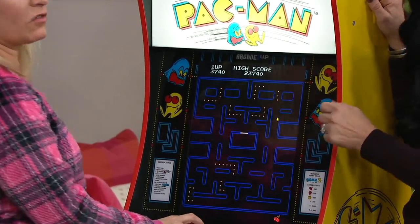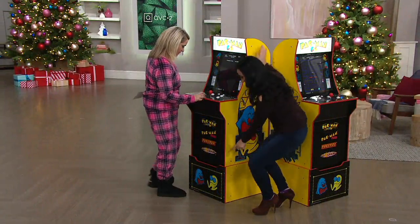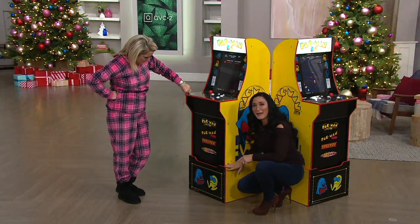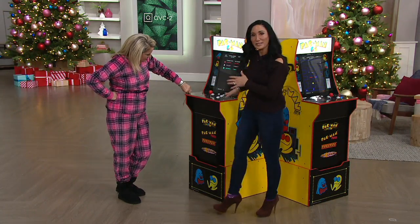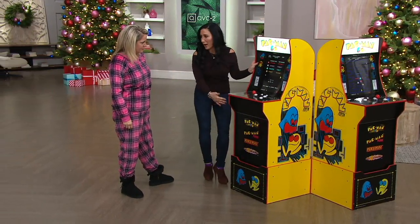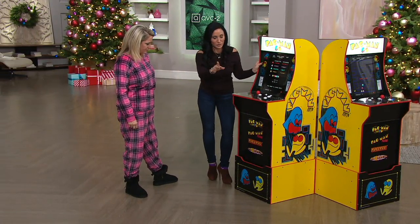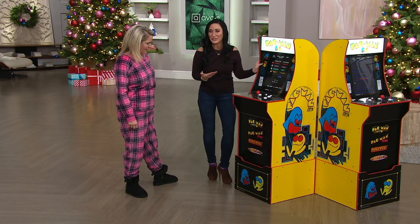You're going to have four Pac-Man games built in — keep playing, it's coming back. The other thing that makes this amazing is right down here — we have this riser. When you bring this machine home, you're going to put it together. You only need a screwdriver, and you're just putting together the outer casing. No electronic work, so don't worry. This riser on the bottom allows it to be about five feet tall.